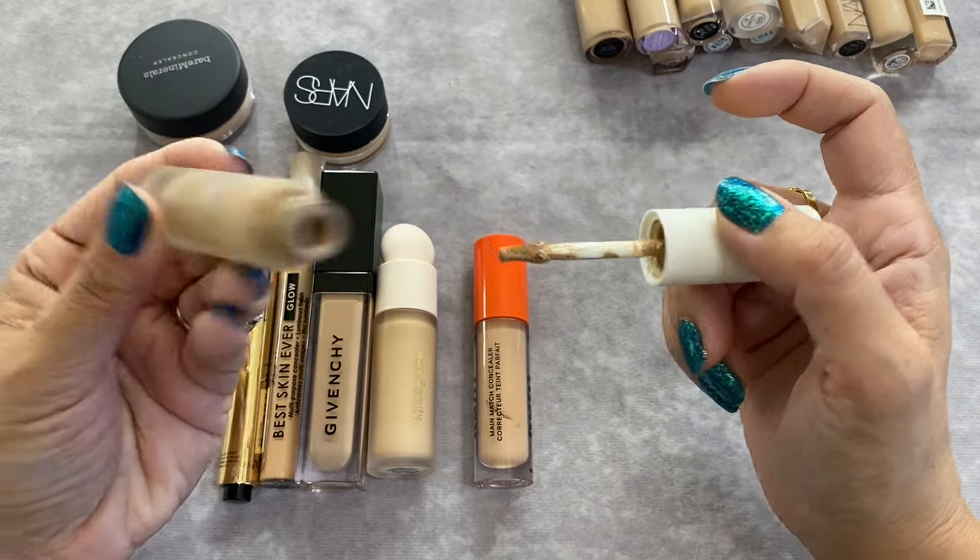The Danessa Myricks Yummy Skin Serum Skin Tint in shade 5 — this stuff is amazing, I love it. I can get all-day wear from it, eight hours no problem. It feels so good on the skin and it's 45ml, which is on the larger side. The NARS is even larger at 50ml. Both are great options.